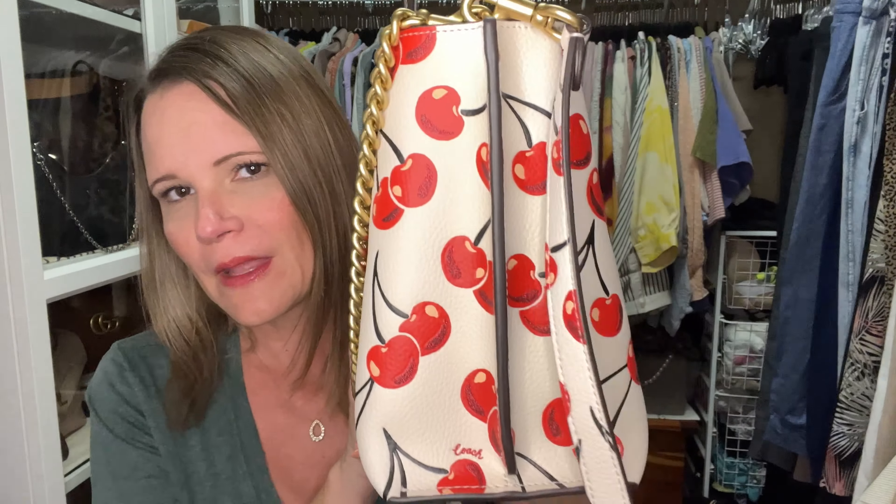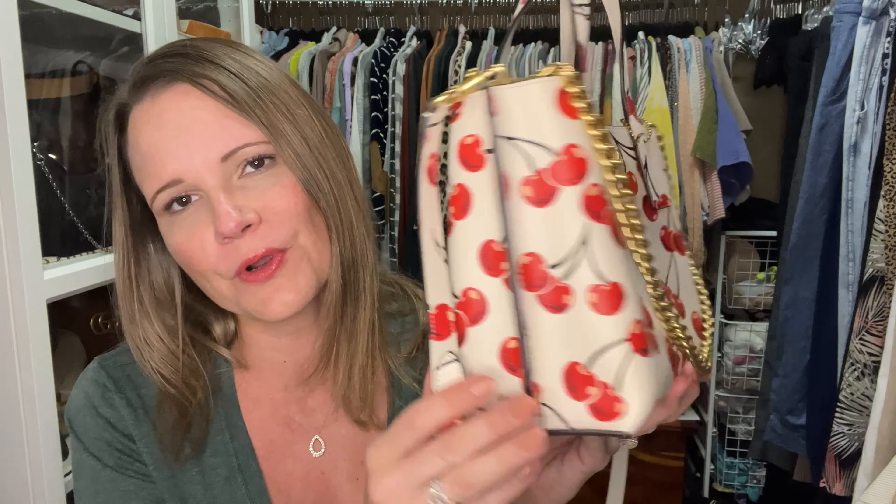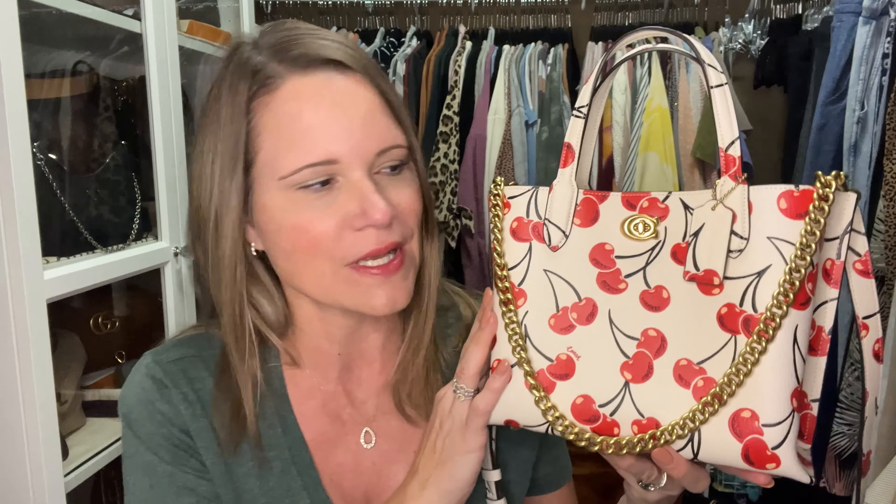Let me know what you think — do you love the Willow 24 in the cherry print, or would you hold out for the Cassie 19 when it goes on sale? I'm interested to see what you say down in my comment section. As always, do not forget to check out my links — I will link whatever Cherries bags I can find at a deal, including this one if I can find it.